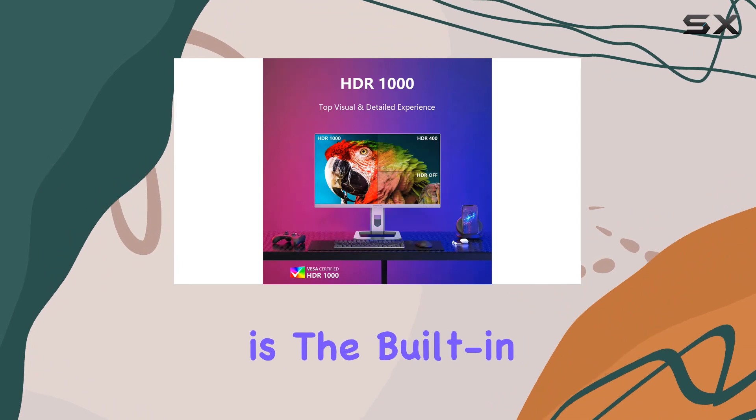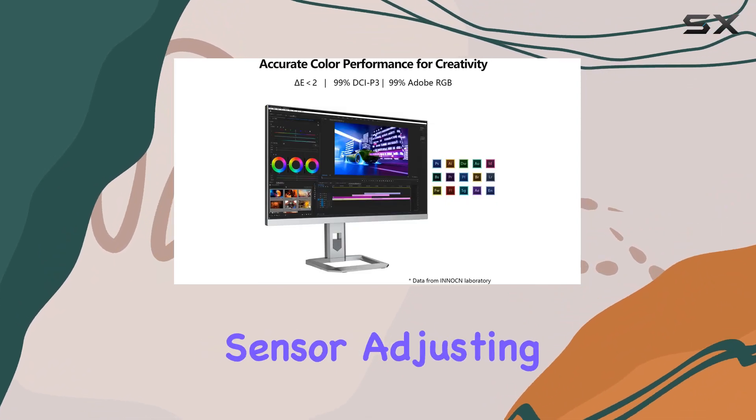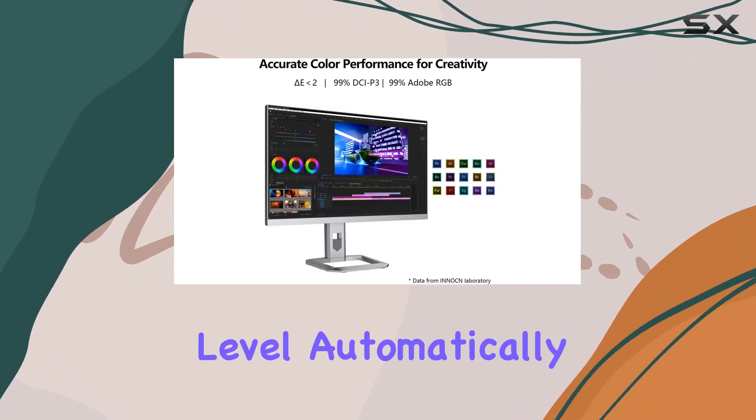What sets this monitor apart is the built-in automatic dimming sensor, adjusting screen brightness to its optimal level automatically.